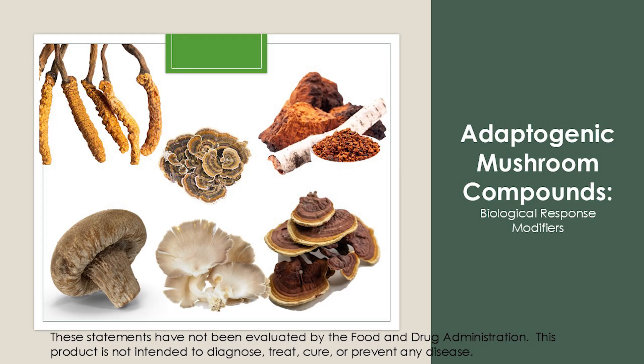Welcome back to the channel. My name is Dan. I'm the pharmacist here at MDCustomRx. Today we are going to be talking about adaptogenic mushroom compounds,